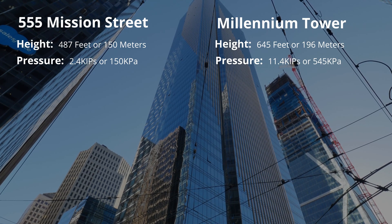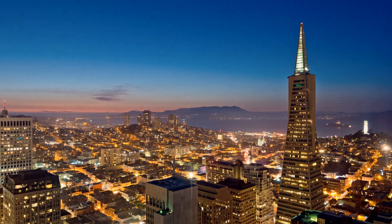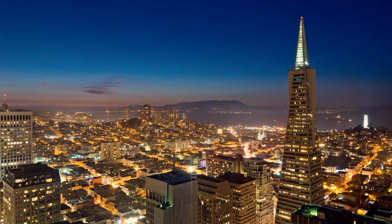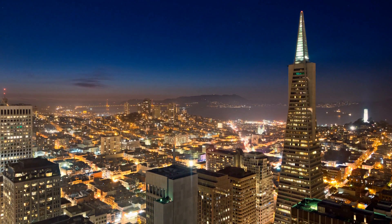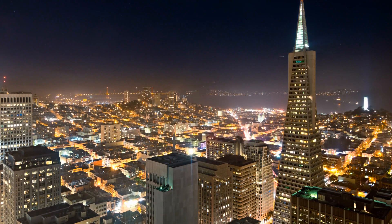Not only was the height of the tower a concern, but also the force exerted on the soil. It should be noted that a tower of similar scale and construction methodology — 8 Natoma — was rejected during the approval process. It had a peer review that found serious design deficiencies and was subsequently rejected. A similar peer review was rejected by Millennium Partners as it may delay the project for years.